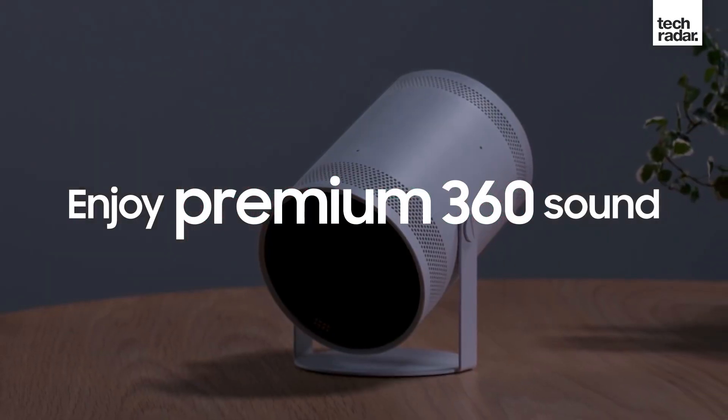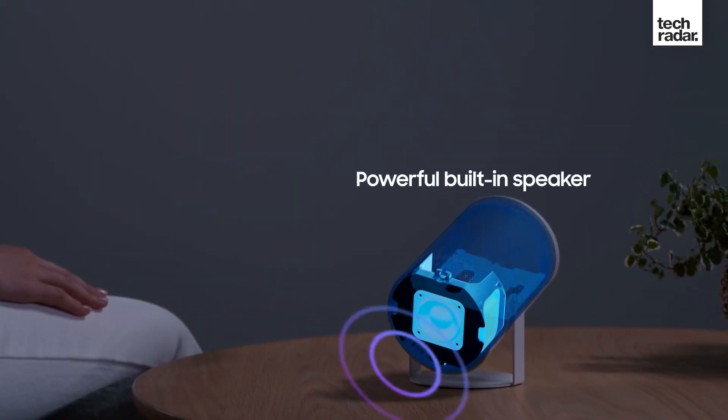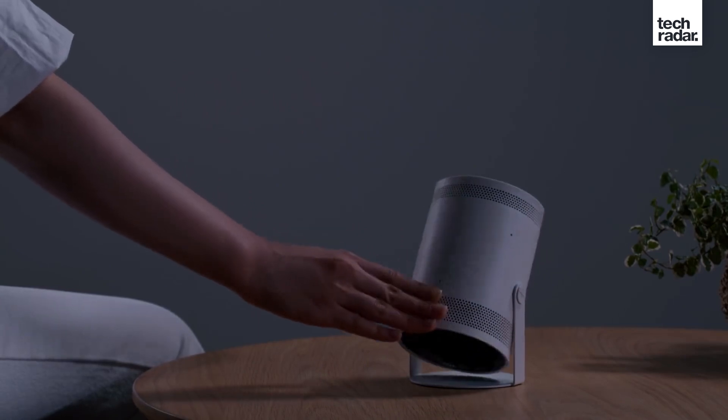On top of that, this all-in-one device comes with a built-in 360-degree sound system, so theoretically there's no need to carry an extra sound system with you.